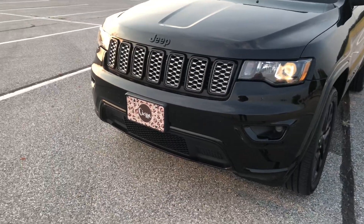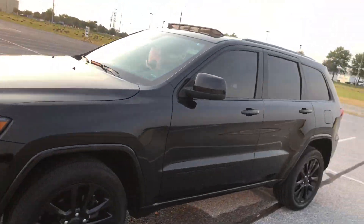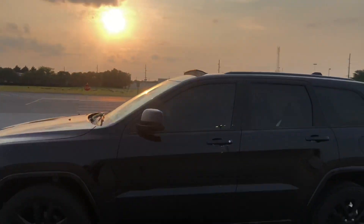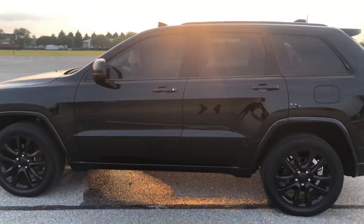I got this cute little cheetah print nameplate to go on there, and this is what it looks like from the side — again, super cute. So yeah, that is it you guys!